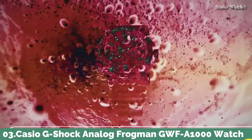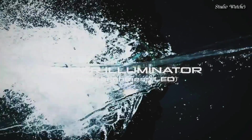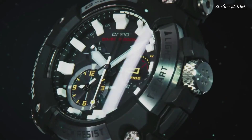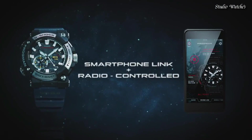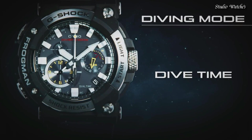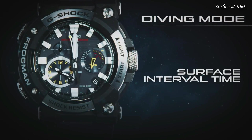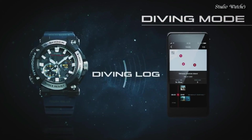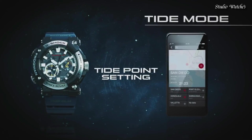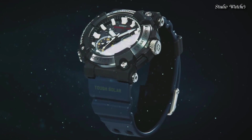Number 3: Casio G-Shock Analog Frogman GWF-A1000 Watch. Features a carbon monocoque case that integrates the case and back cover. The carbon fiber reinforced resin boasts high resistance and strength, achieving ISO standard 200m water resistance. Its material characteristics also make it lighter and more comfortable to wear. The band is made of fluoroelastomer designed to withstand harsh environments. Display type: Analog. Case diameter: 5.3cm, case thickness: 19.7mm, movement: Japanese quartz.